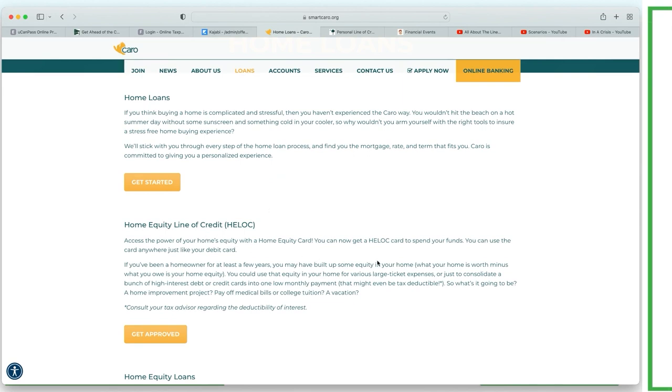This bank might know a thing or two about what we're trying to do. It says 'access the power of your home equity line of credit' - you can get a HELOC card to spend your funds. Something is already brewing inside me - look how they're using the language. They're speaking velocity banking without even saying it. 'Access the power of your home equity line of credit with a home equity card' - that means I can pretty much automate velocity banking. I can use that card to make my car payment, other debt payments, and any other expense, so my money stays in the HELOC longer, reducing borrowing costs.